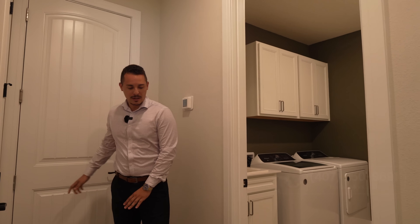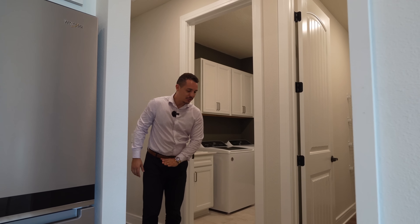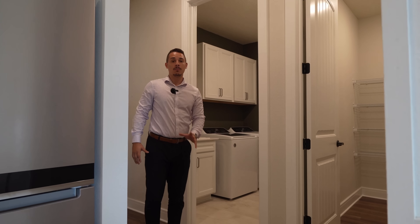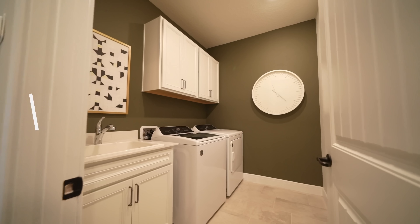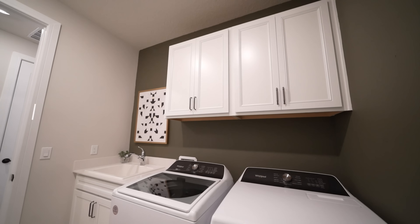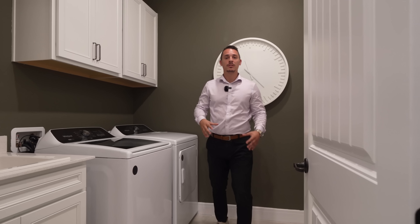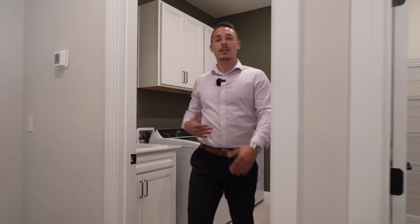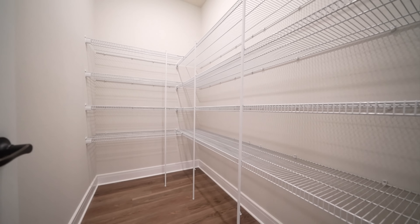Stepping into the home, the first thing we're going to notice is the luxury vinyl plank flooring throughout the main areas of the house. This is an upgrade, but it shows you some of the quality materials they have here at Pulte Homes. Right to the left from the garage, we're going to have the laundry room, where you'll be able to set up your washer, dryer, and cabinet space above for your laundry detergent. Right over here you're also going to have your pantry located right next to the kitchen.